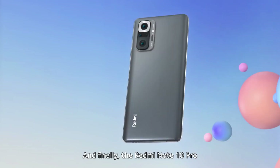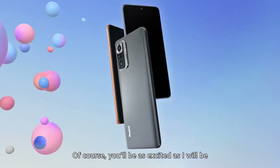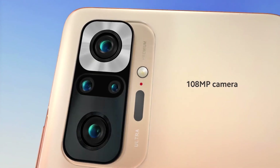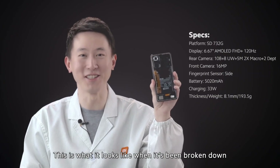And finally, the Redmi Note 10 Pro. You'll be as excited as I will be if you watch our launch event. This is the first Redmi Note phone to have an AMOLED screen and a 108 megapixel camera. This is what it looks like when it's broken down.